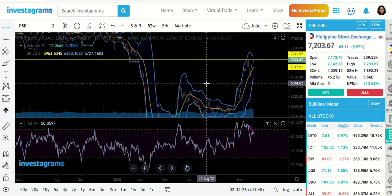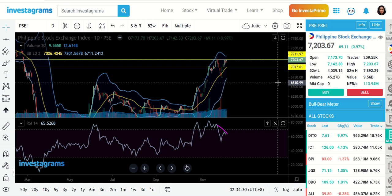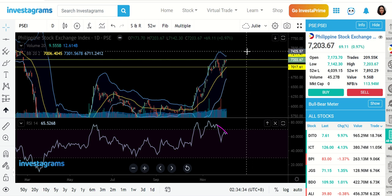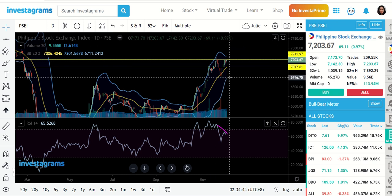So this is my outlook for the index. Let's see if it is going to do a breakout or if it will go down to the MA20 level. What's important is you now know the key levels we're looking at in the current setup.